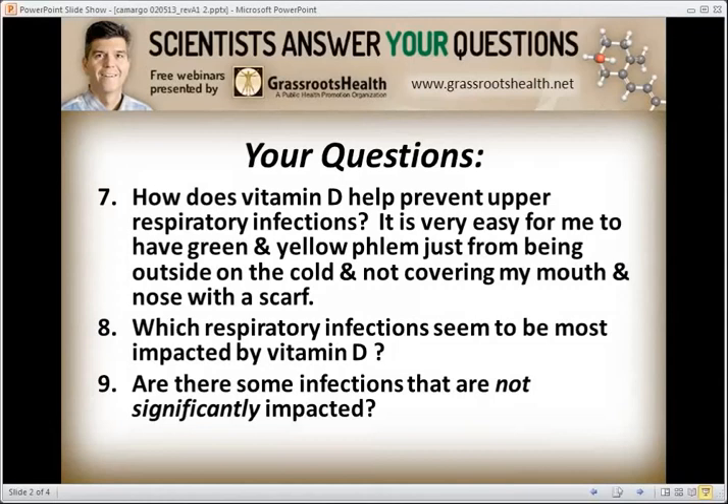Regarding the comment about the study showing impact on influenza A but not B — this earlier study, a paper by Urashima in Japan, was a very nice paper that suggested if you gave school kids vitamin D or placebo, the kids who got the vitamin D had less influenza A. That was the primary outcome. But he also noted that influenza B was not lowered in the vitamin D group — and actually might have been higher.